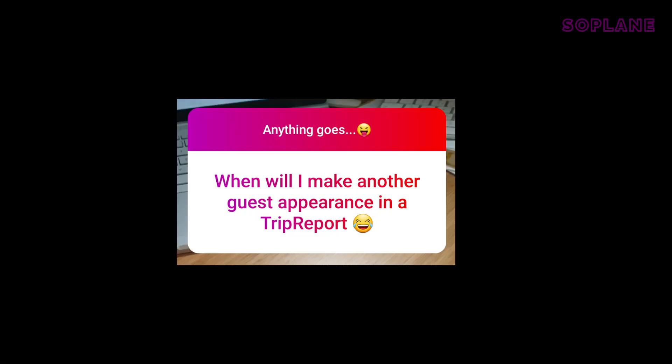Last but not least — Dan Sander: when will I make another guest appearance in a trip report? Well Dan, that depends on how cheeky you are. Thank you very much to everyone who submitted a question — I hope I didn't forget anyone. Next week I hope we'll be back to the regular trip report. Until then, stay inside, stay safe, wash your hands, and I'll see you next week. Bye!